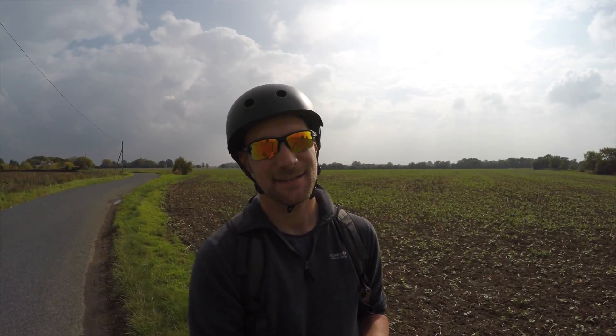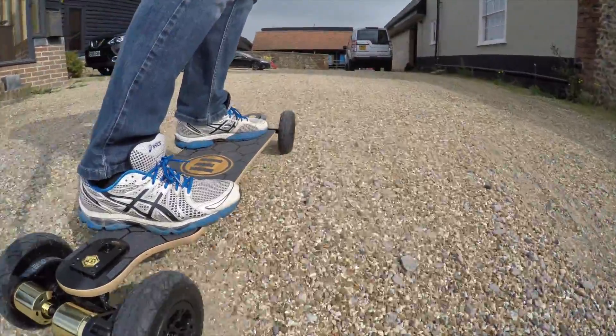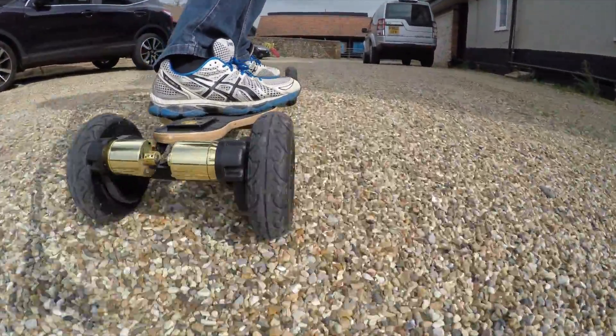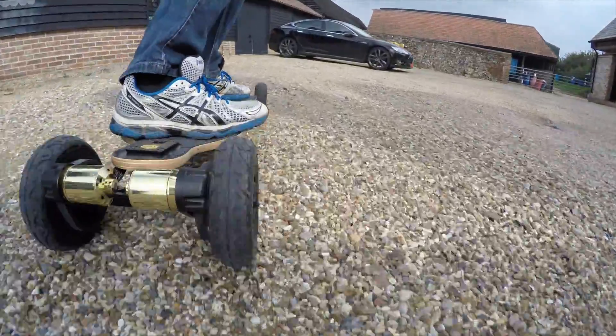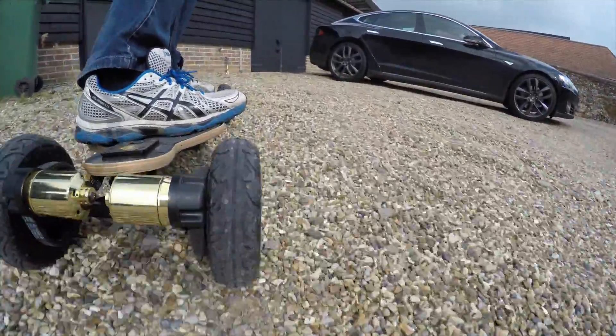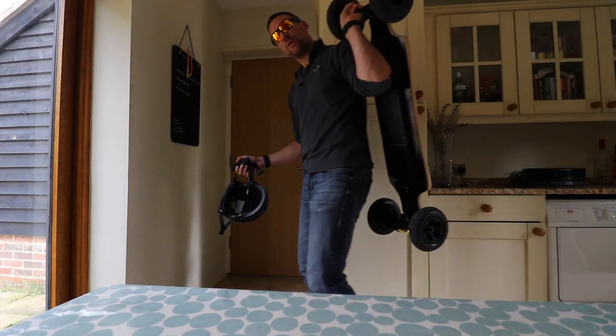Well, I would definitely characterize this as a very successful test — about 3 miles total, and currently with no load on the battery it says 96% charged. That was properly awesome.